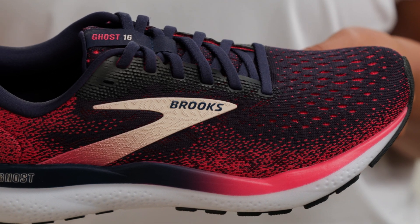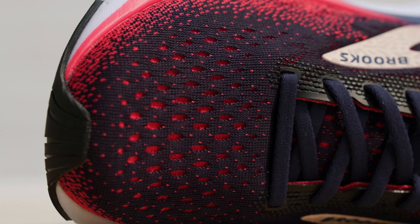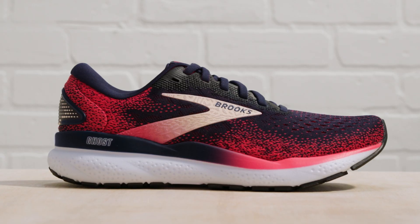As for the upper, the Go 16 uses an engineered air mesh material, which provides breathability plus the right amount of stretch and structure for a comfortable, secure fit.